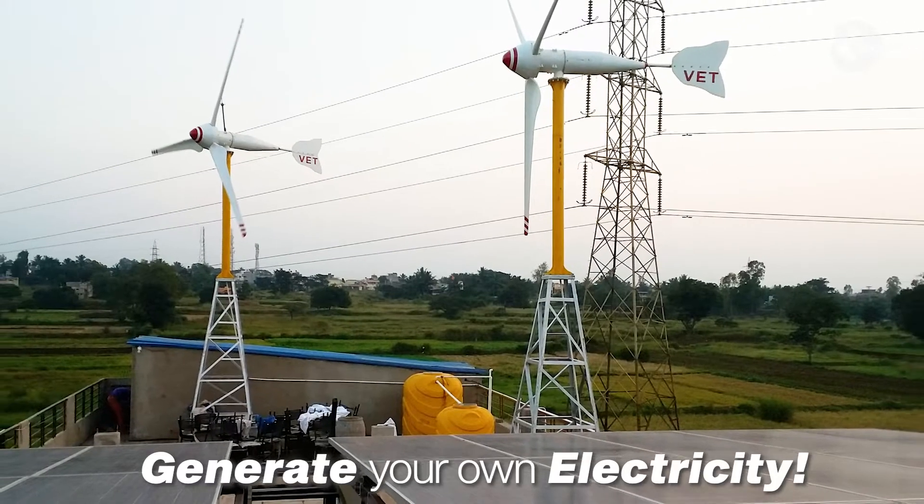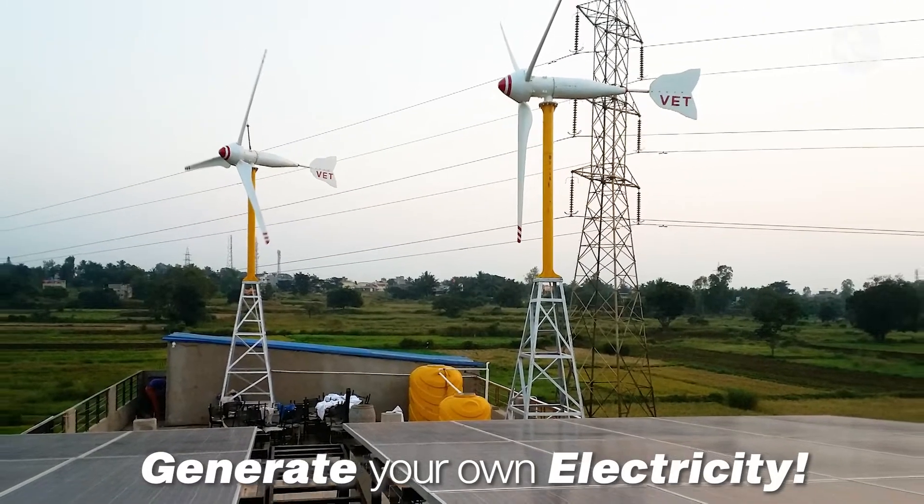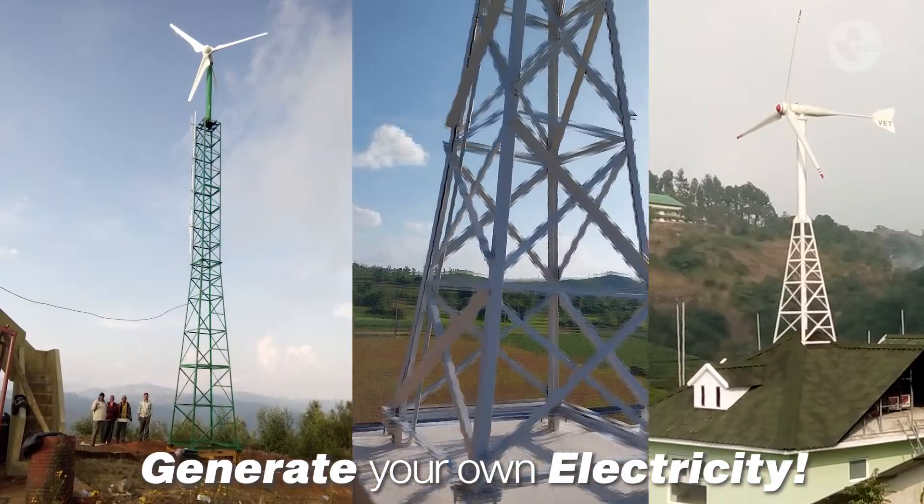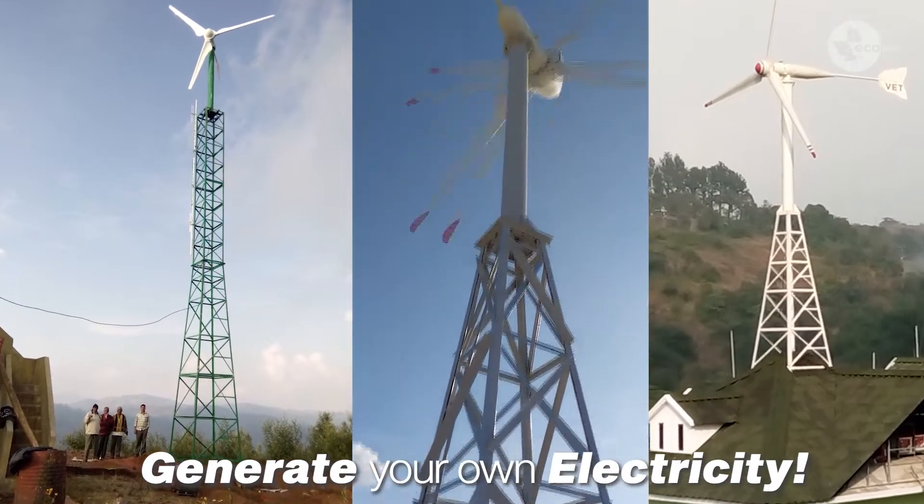We can give customized solutions to customers according to their needs and budget. In this video, we're going to show you an innovative product — a small windmill that can be mounted on a rooftop with less space and generate your own electricity throughout the year.